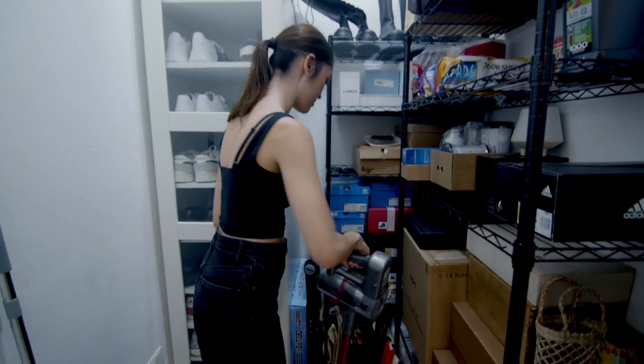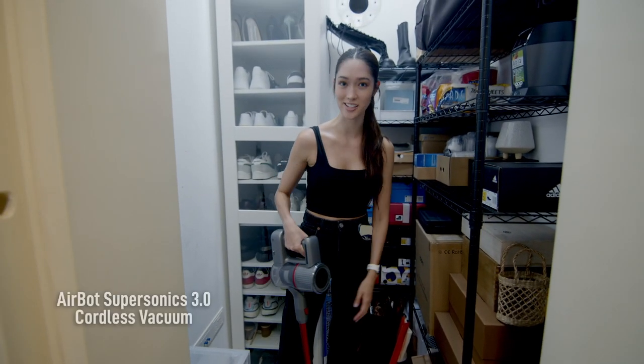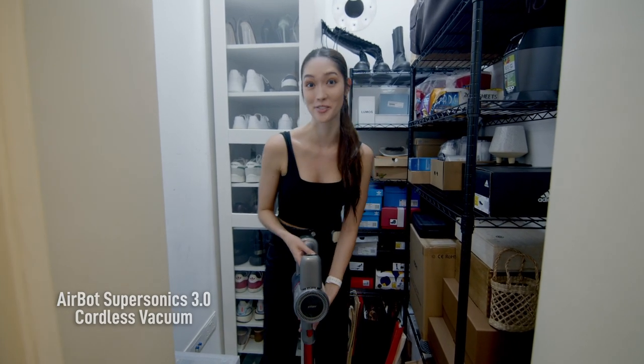I do want to show you guys this vacuum that I bought off Shopee. It looks like a Dyson, but it's not — it's an AirBot. It's $80 and it's great, so highly recommend.